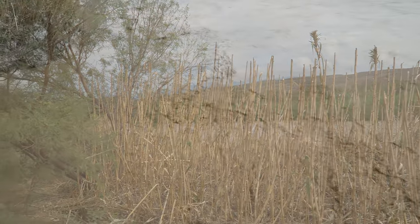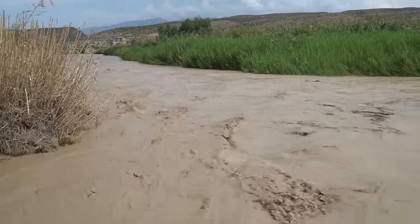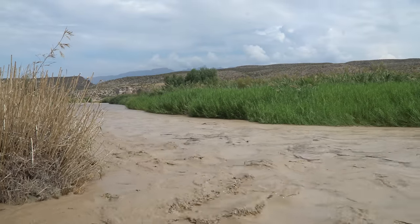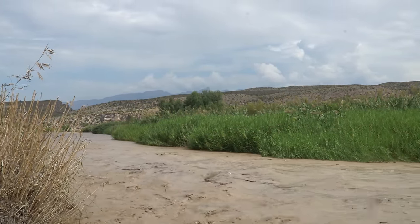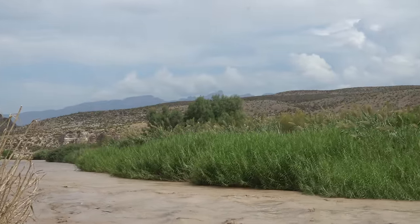Normally, the spring is contained by the foundation remains of Langford's once impressive bathhouse on the north bank of the Rio Grande. Today, however, much to our disappointment, the 105-degree mineral water has been flooded by the raging waters of the Rio Grande.